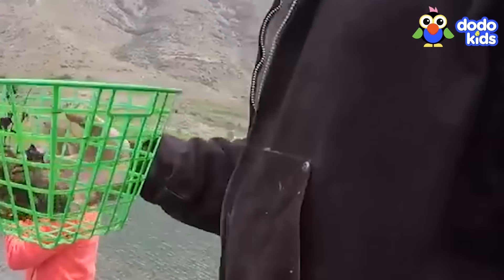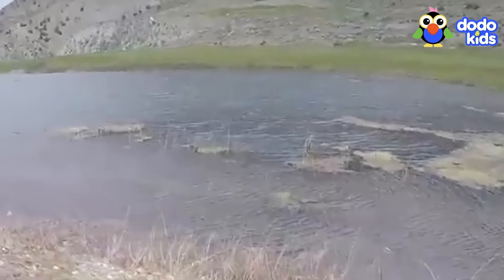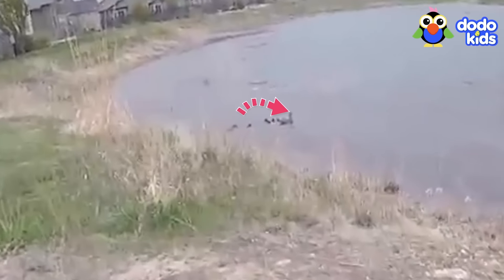They couldn't find Mama Duck. She had disappeared during the rescue. "Where's the mama? Oh, there she is maybe?" They found her waiting in a nearby pond with Dad Duck and the other babies.